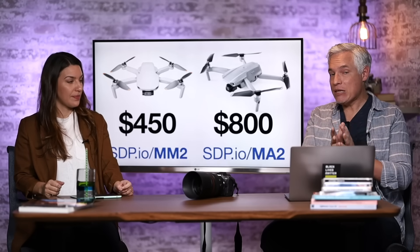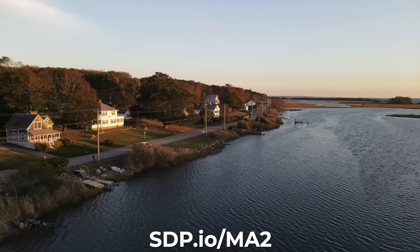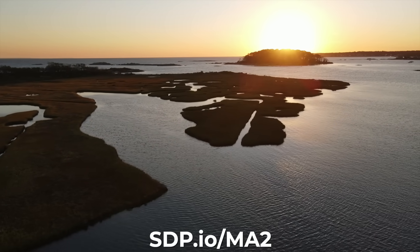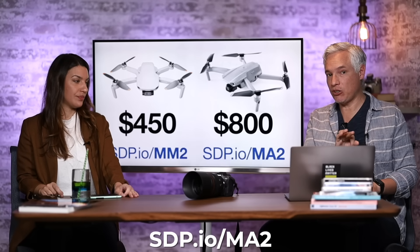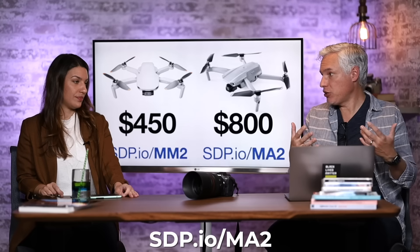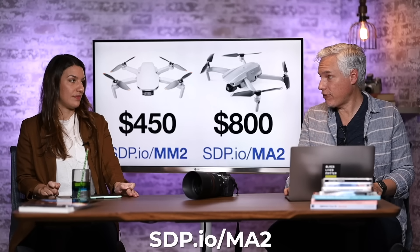Drones are amazing for anyone who loves capturing still photos or video because they give you an aerial perspective. You can go out over a lake or 200 feet up in the air — landscapes, portraits, real estate, anything is better with a drone. I recommend two: the $450 Mavic Mini 2 at the lower price point, or if you can spend more, the Mavic Air 2 for $800, which is the drone we personally use for our video productions and happens to be my favorite.